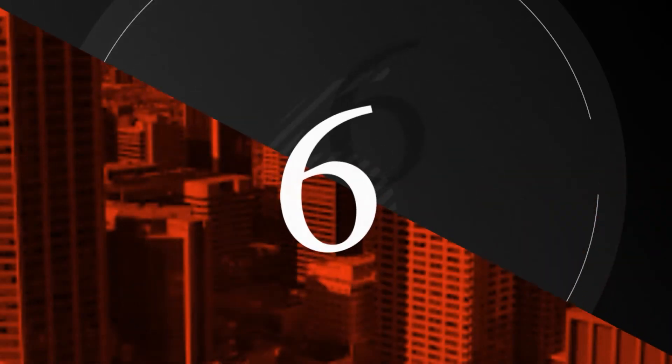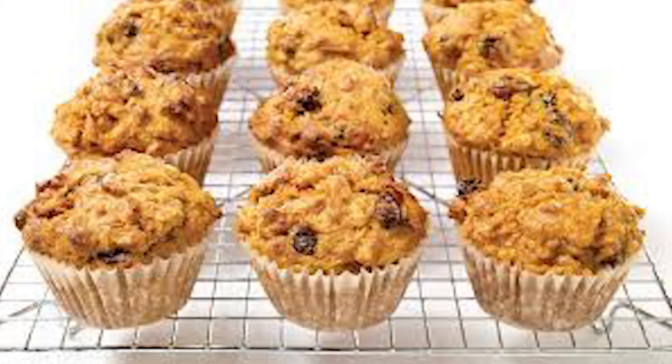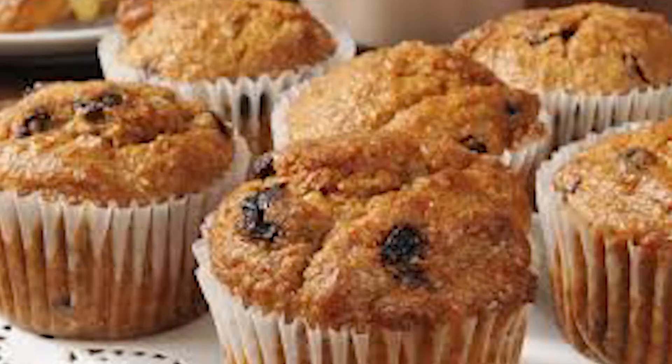And coming in at number 6, we have the raisin muffin, often combined with bran, known as raisin bran muffins. Very fibrous, very important muffin.